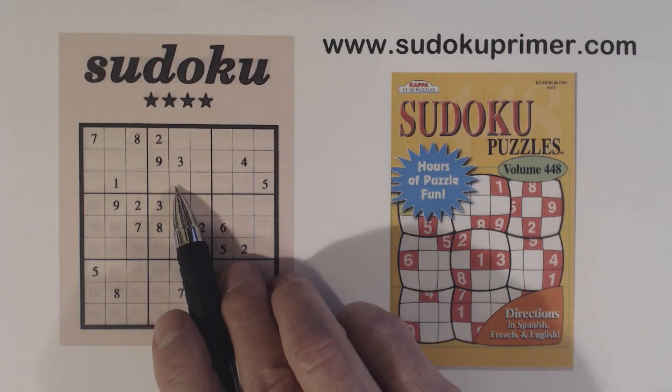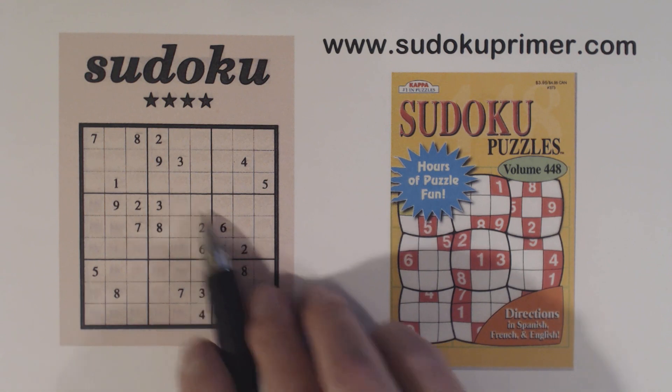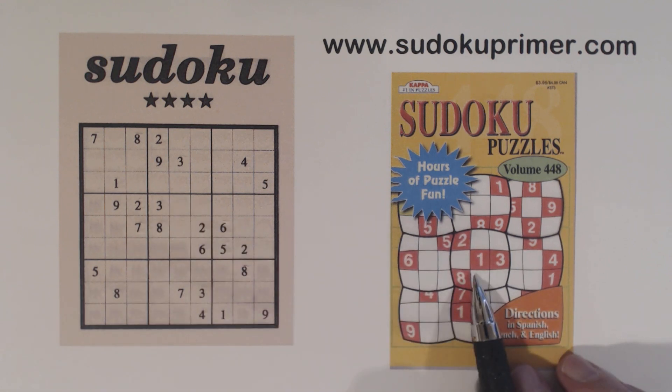This is Puzzle 75 from Kappa Soroku Puzzles, Volume 448. It's a four-star puzzle, the hardest in this book, but not a real hard puzzle. Even though it wasn't too hard, it was fun to solve. I tried to be creative while solving by not just solving numbers by sections or cross-hatching, but I found lots of patterns as I went. Let's get started and I'll show you what I mean.